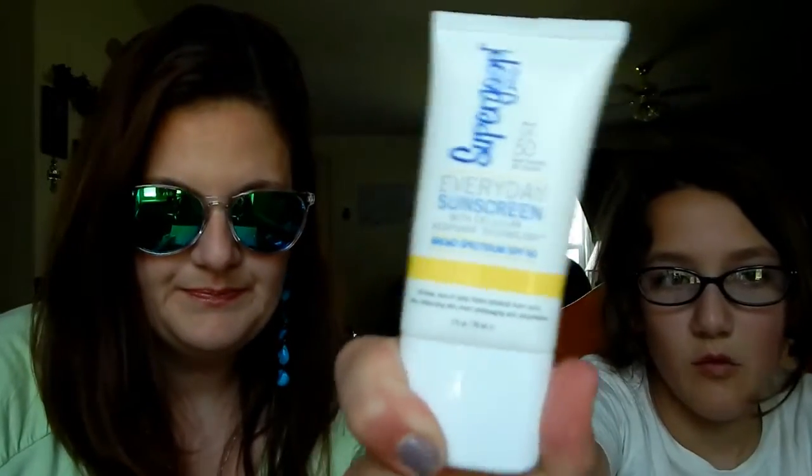Next, we have Supergoop Play Everyday Sunscreen with Cellular Response Technology. This lightweight sunscreen provides moisturizing, fast-absorbing SPF protection anywhere you need it. We actually put it in our giveaway for our 100 subscriber giveaway. We have, like, almost 400 now — close to 450 now. We're going to have to do another. Thank you, guys!